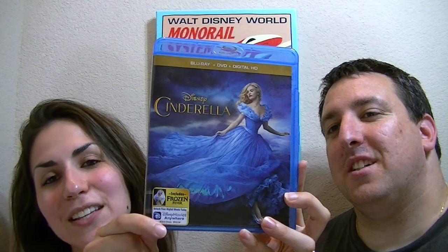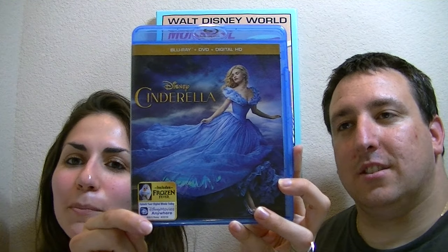Hey everyone, it's Lindsay and David from Everyday Disney Magic. We hope you all had a magical week. Today we're going to talk about our topics for the week.